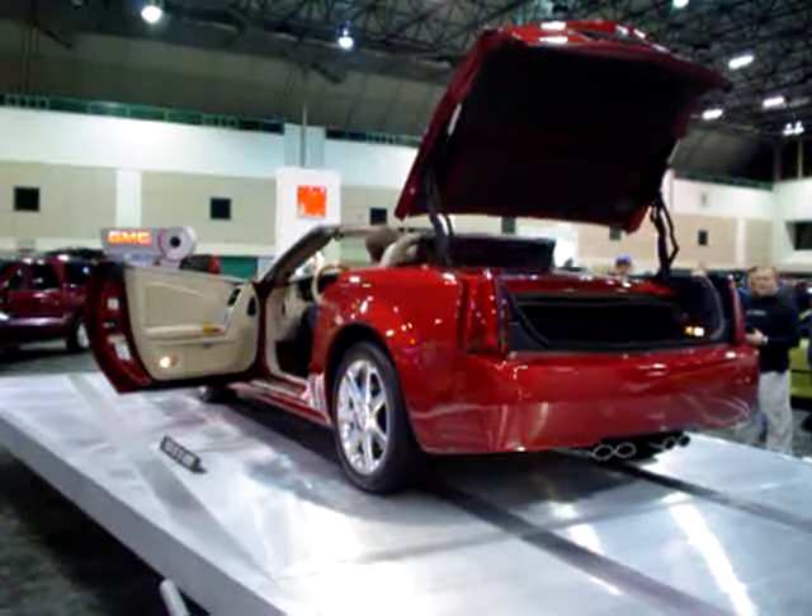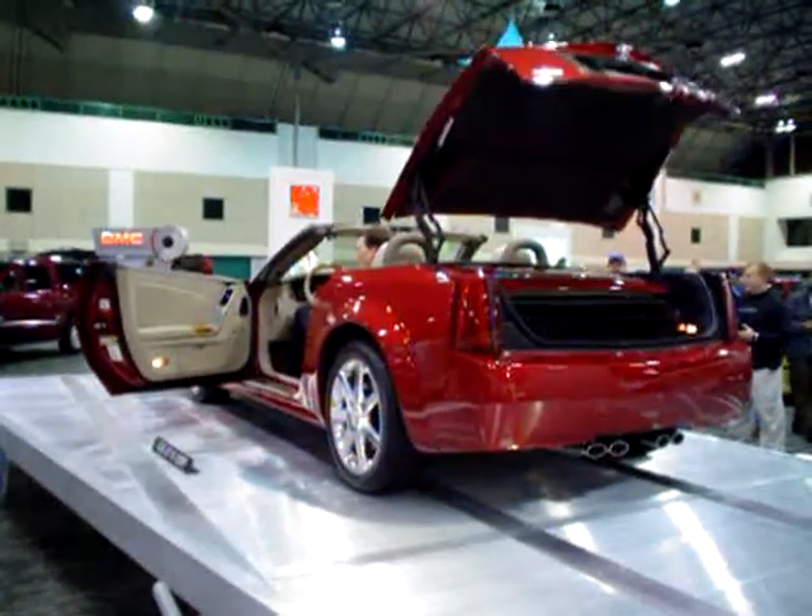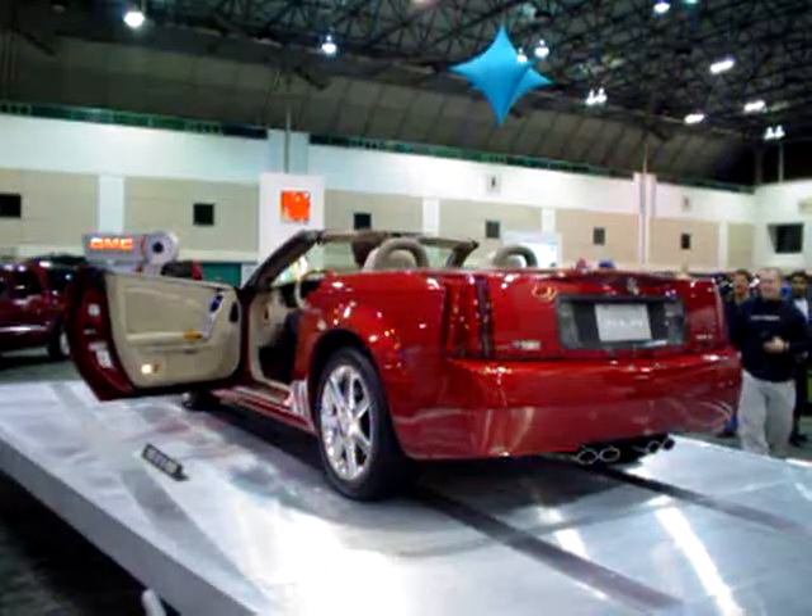Oh, this is going down. God, I love it. It's a little bit different than the Lexus and the Mercedes. Hard top retractable roadster.